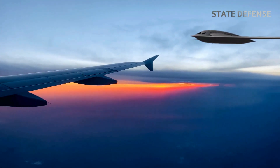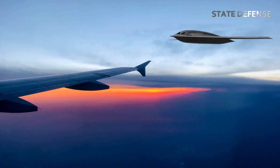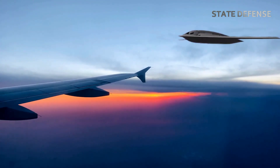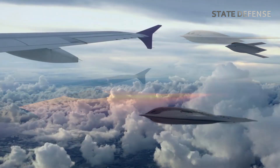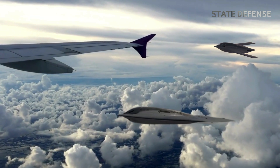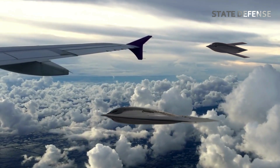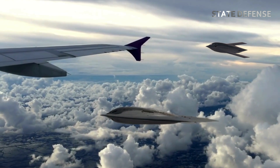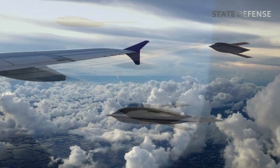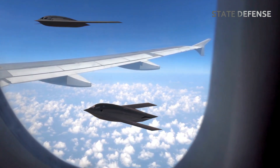The B-21 Raider is a next-generation stealth bomber being developed by Northrop Grumman for the U.S. Air Force. As the backbone of America's future long-range strike capabilities, the B-21 is designed to replace aging bombers like the B-1B Lancer and the B-2 Spirit. The aircraft will play a critical role in maintaining global deterrence and power projection for the United States.